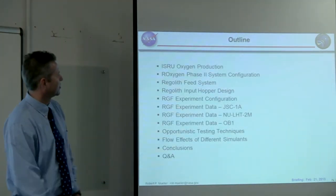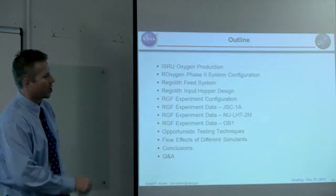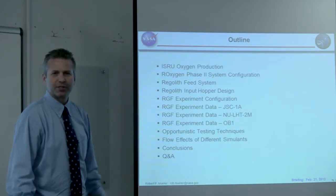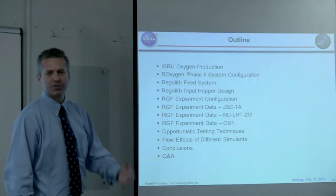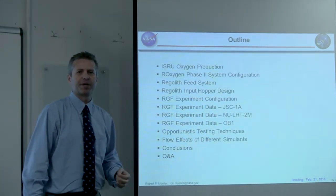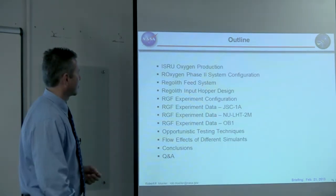Today's presentation will cover ISRU oxygen production and the Roxygen system which NASA developed as a prototype to prove we can actually do this. We'll talk about the regolith feed system, which is interesting to us as space miners — we're very interested in how the regolith behaves. What you do with the regolith is really what this talk is all about.